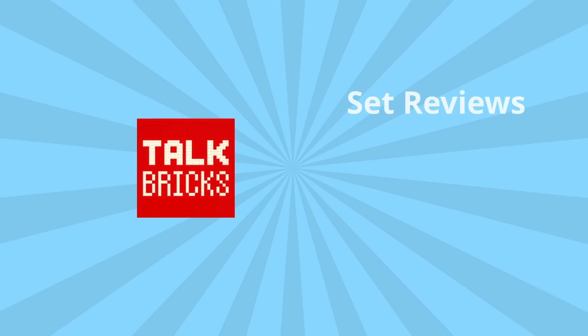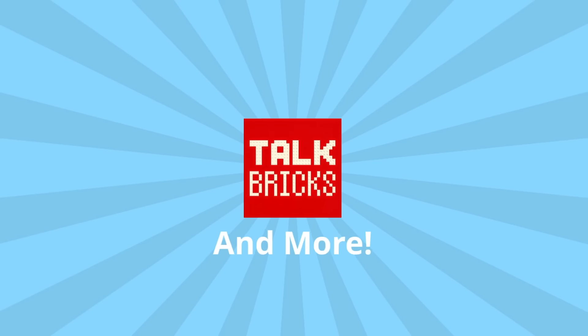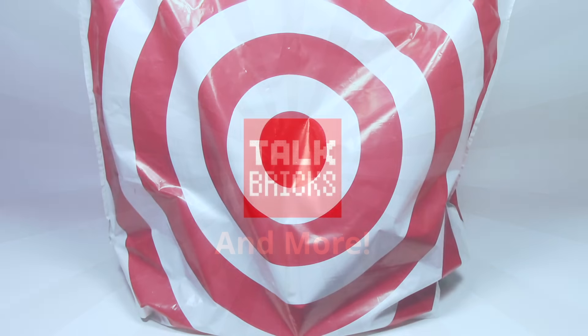Hello and welcome back to another episode of Talk Bricks where I bring you the latest in LEGO news and reviews. Don't forget to subscribe to make sure you don't miss out on any of my upcoming videos. Michael here and I'm so excited to bring you guys my LEGO Dimensions Wave 3 Haul. I was able to find every set at my local Target store, so let me break down everything I got.